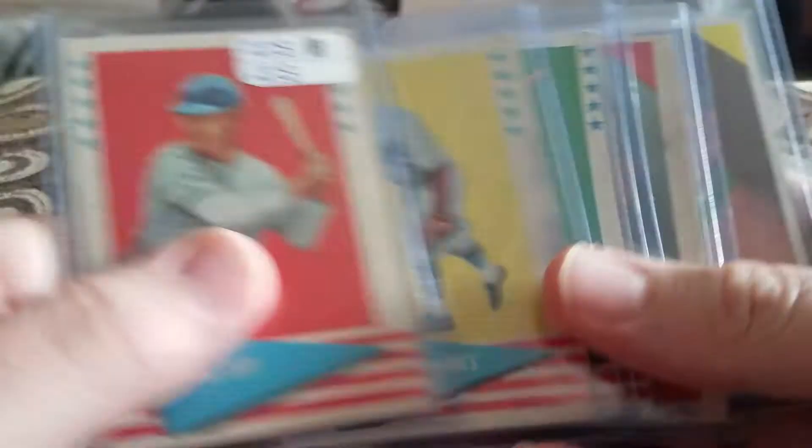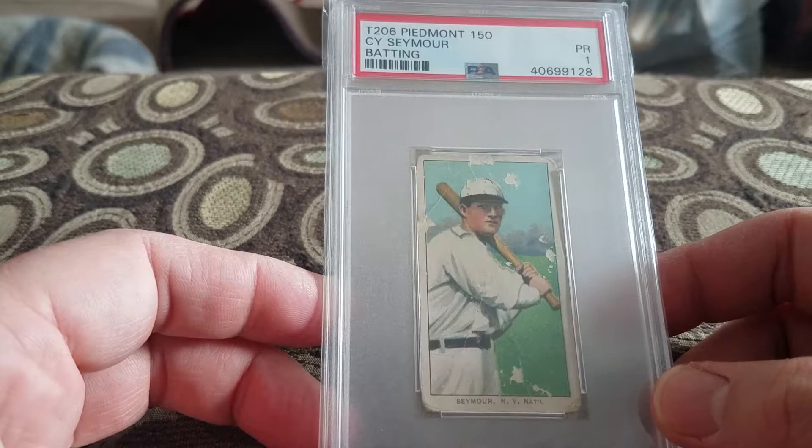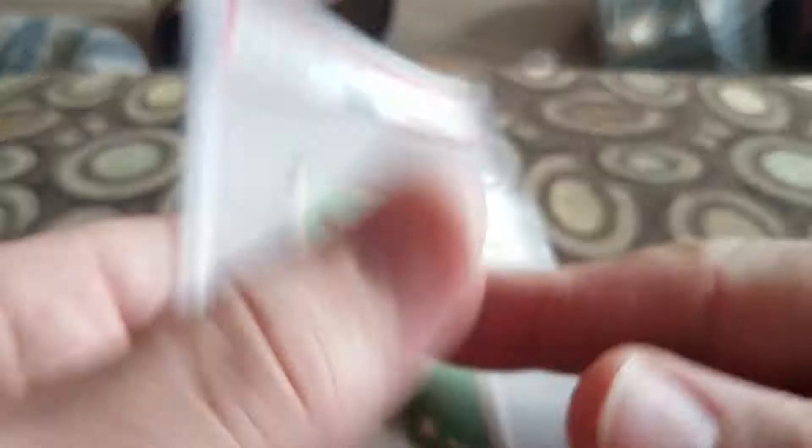Then some '61 Fleer, I believe. Got a Mel Ott, Burleigh Grimes, Dixie Walker, Red Ruffing, and Ed Barrow. Pretty cool — didn't have any of those. It was a lot for like a couple bucks. Picked up a Cy Seymour batting, a 1 T206 Piedmont 150. Been a while since I picked up a T206 card.